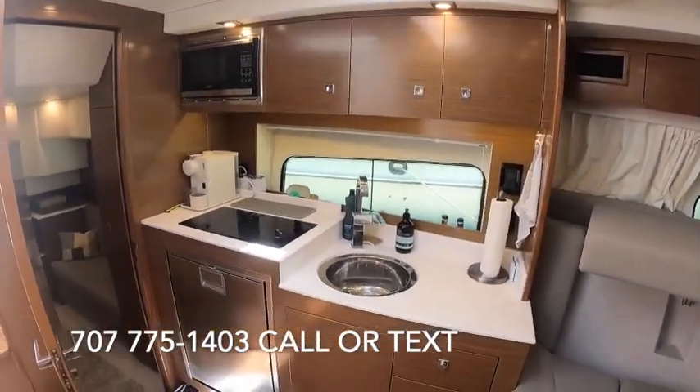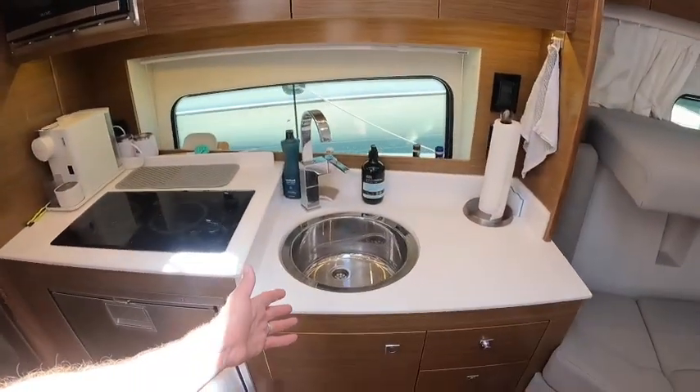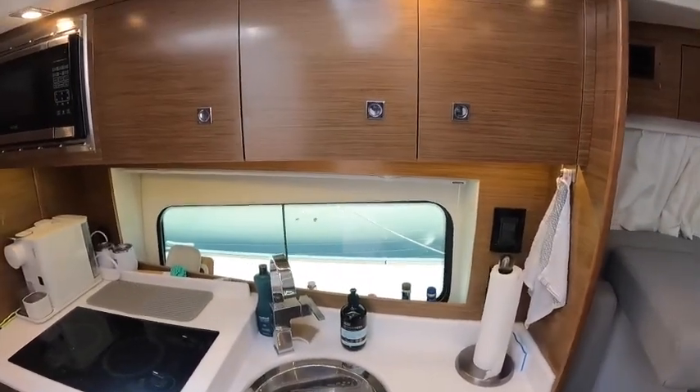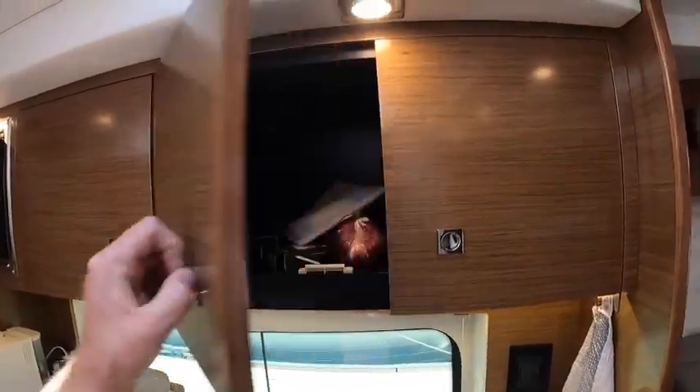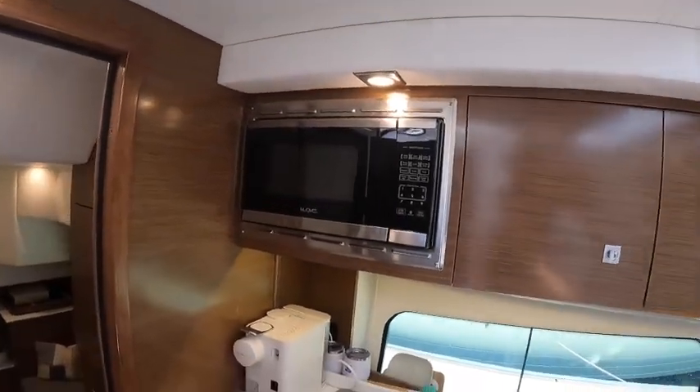To the port side we have our galley: large refrigerator, two-burner cooktop, single stainless steel basin sink, and big windows in the hull sides. There's more storage up on top of the counter, and a microwave convection oven.